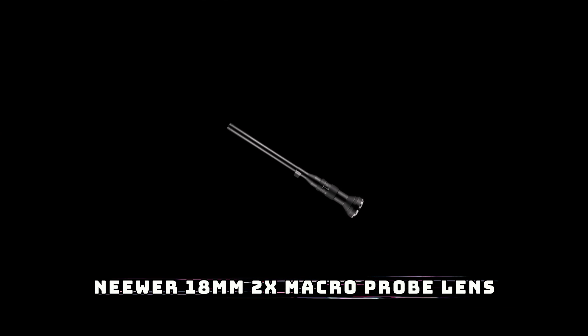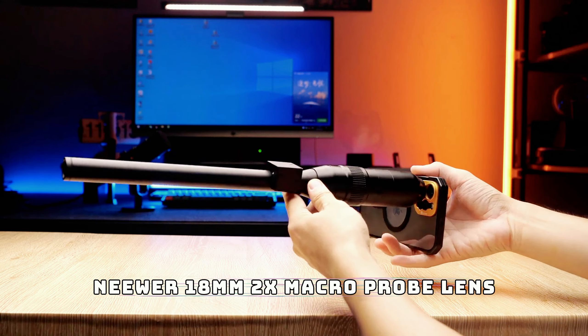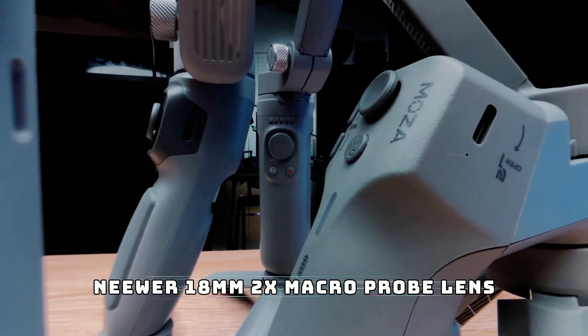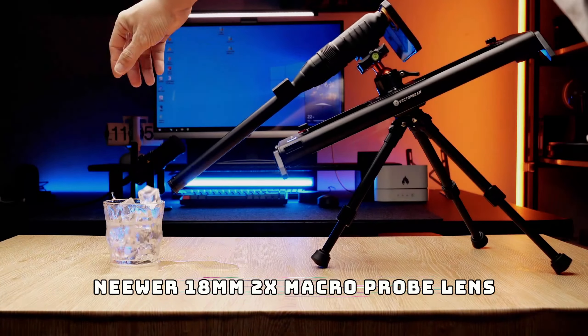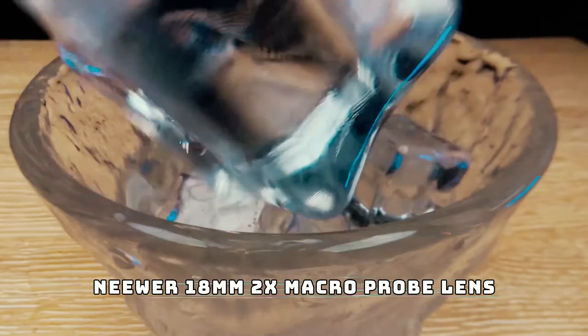Next on our list is the Newer 18mm 2x macro probe lens, perfect for all you photography and videography geeks. This lens is ideal for getting those extreme close-up shots, whether you're capturing product details, nature, or artistic shots for social media. It comes with a unique long barrel design, allowing you to get into tight spaces that normal lenses just can't reach.